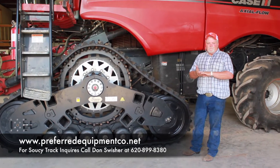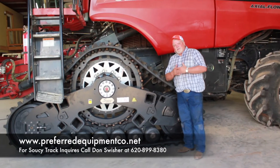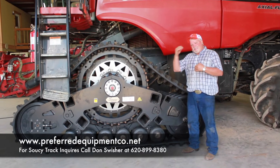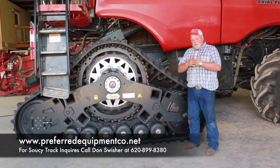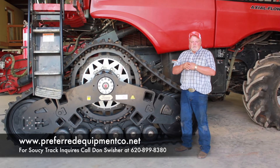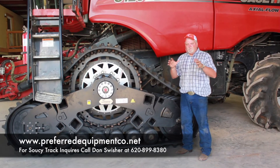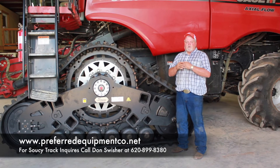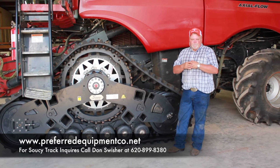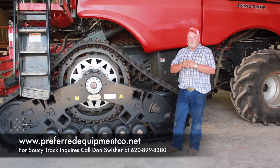We are centrally located in Inman, Kansas, but our customer base is from the Gulf of Mexico to Canada, Alberta. We've got customers in Virginia, South and North Carolina, Georgia. I've also got customers in South Padre, Harlingen, Texas, Sacramento, and California. So we go wherever we are needed. We thrive in our business that within 12 hours we can have a set of tracks on your machine and you back in the harvest field. We've got references and customers all over the U.S. that can vouch for our service. We thrive on our service.